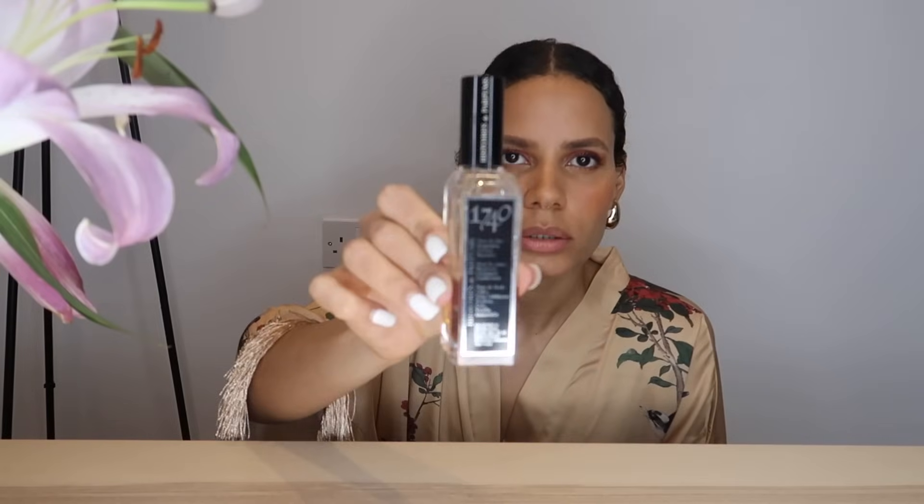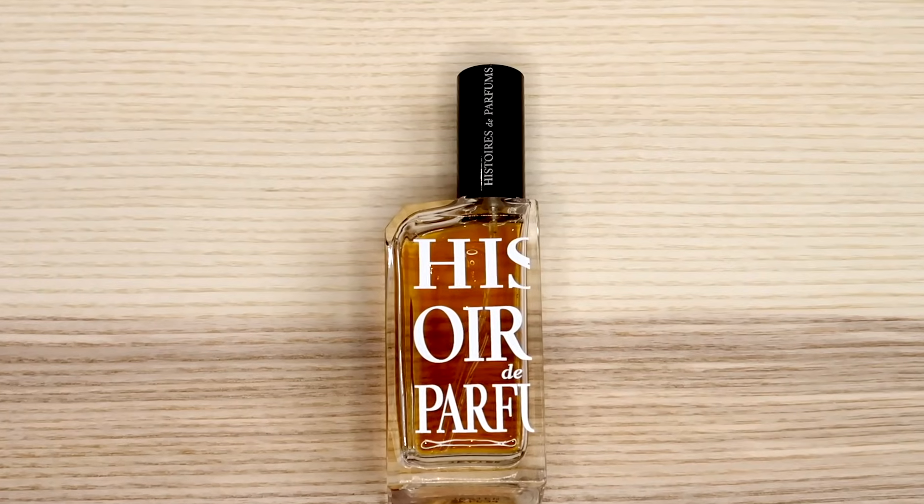Lastly, we have 1740 by Histoire de Parfums. We're going down deep into the dungeon. This is leather with immortelle, patchouli, and spices — it really is vampiric leather. This is dark, woody leather — not your elegant leather, more your goth leather. I hope you guys enjoyed this video about some of my favorite leather fragrances. I could talk about this topic for hours. Thank you for your support. Bye.